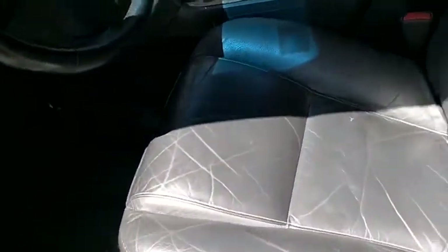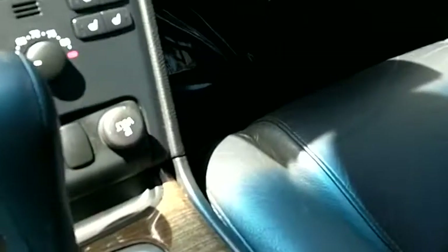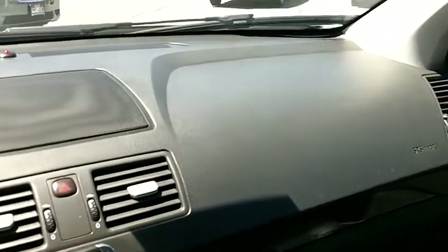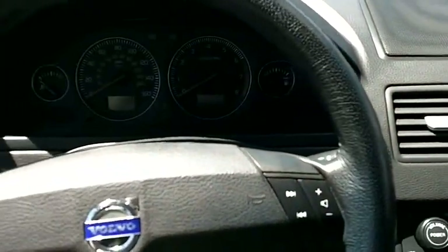The leather interior is in beautiful condition — very clean with no rips or tears. We've got power memory seats, power windows, locks, mirrors, and cruise control. Of course all of those features are standard on these Volvos as they're very well loaded. The passenger seat, door panels, and front dash are all very clean with no nicks, gouges, scrapes, or scratches anywhere. It looks like it's been very well maintained and well cared for.